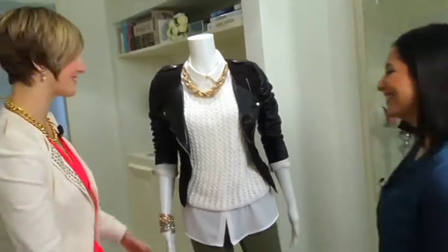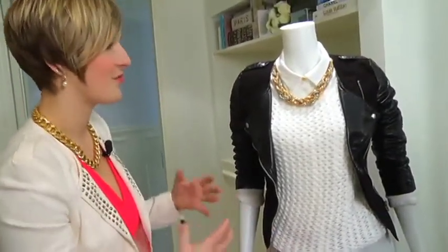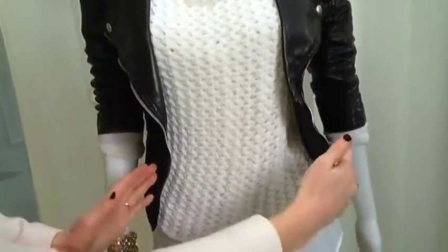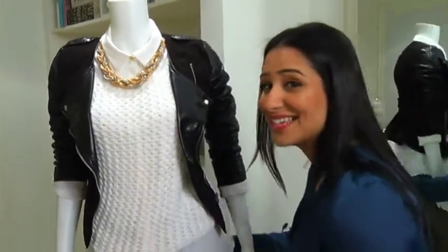Pairing sweaters and doing different lengths — you always want to start with your longer layer first, then layer up shorter on top of that. So doing a longer shirt and then adding a shorter sweater adds some definition, and then the jacket just cinches in everything.